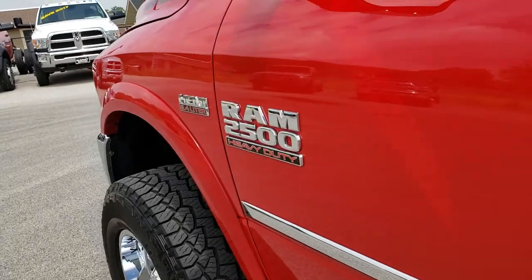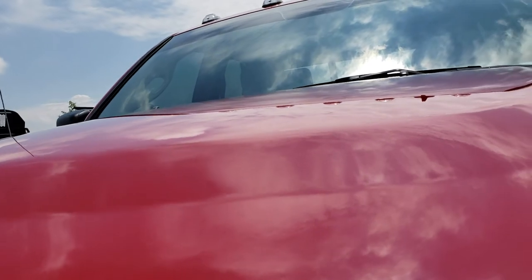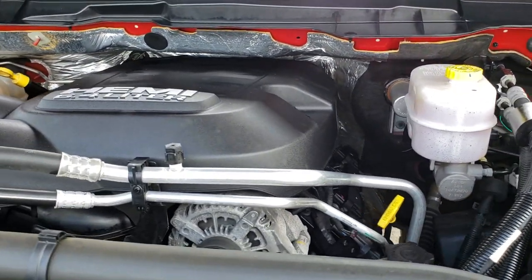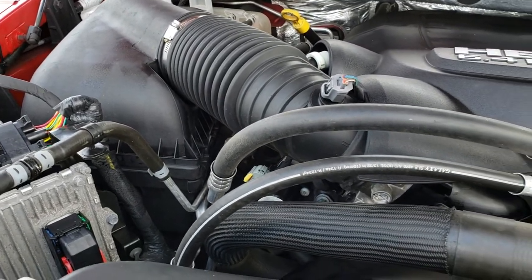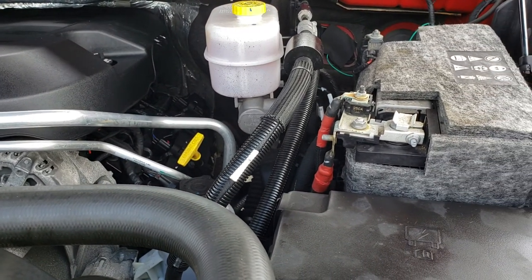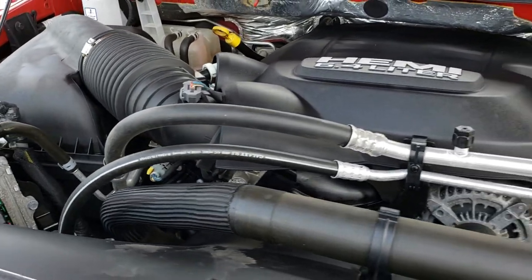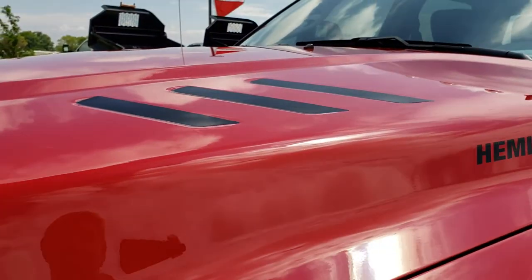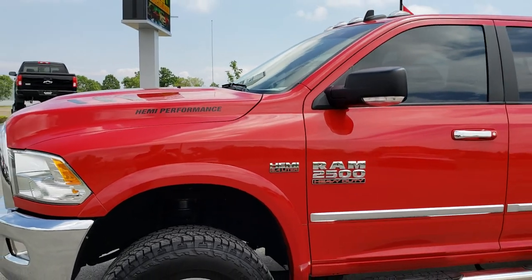Thank you for checking out the video — this is a really super sharp truck, very clean all the way around inside and out. Engine bay is very clean as well. This one has been fully safety-inspected by our service shop, has a fresh oil and filter change, and all the fluids have been checked and topped off by our Chrysler-certified technicians.